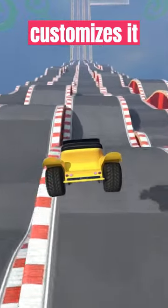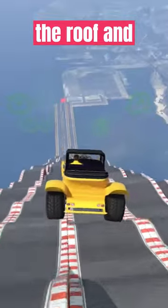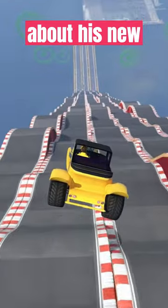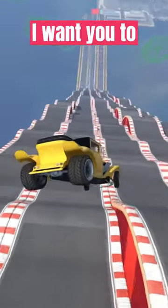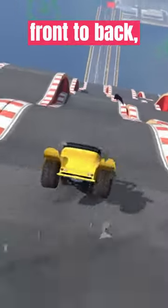A snail buys a sports car and customizes it with an S on the roof and doors. Excited about his new wheels, he takes it to a body shop and tells the guy, I want you to paint a big S on this car, front to back, top to bottom.